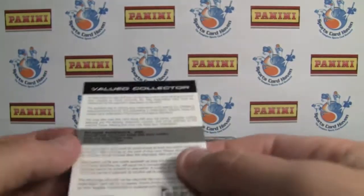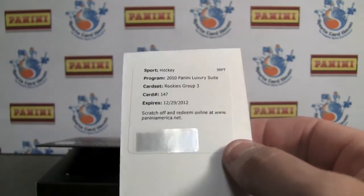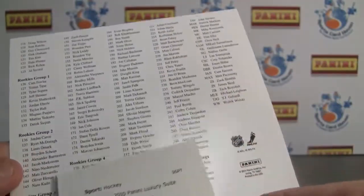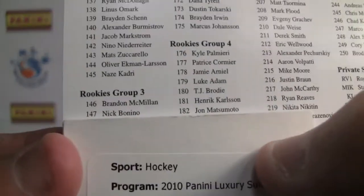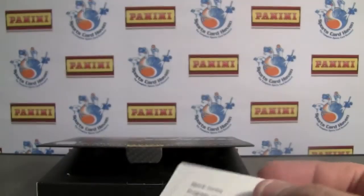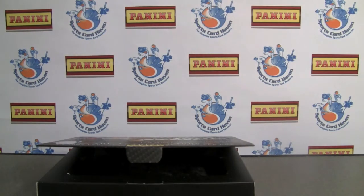And our last one — bummer — a redemption card. Rookies group three, card number 147, and that is going to be Nick Bonino. So be sure to check the link below again, leave a comment there, check out the scans and the written review. Thanks a lot for watching, we'll see you next time.